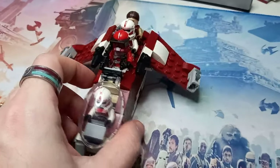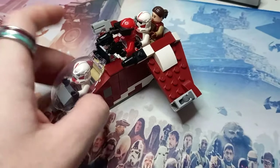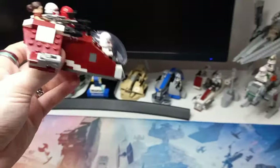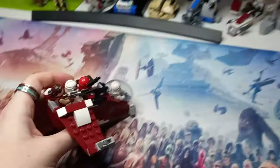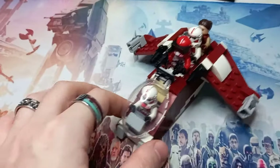This set is so fun. We've got the stud shooters on the side, of course. It's a battle pack, so you've got to have that sort of play feature where you can fly it into battle. It's a bit more manageable to swoosh around past all the other ships, and it just looks really cool on display with any other Chibi Scout ships.